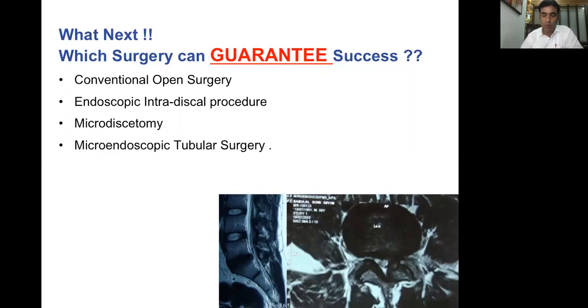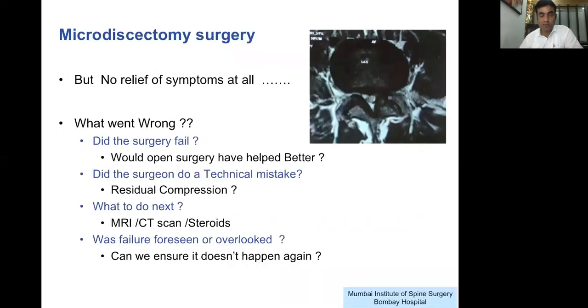Well, to everyone's surprise, this patient underwent a micro-discectomy surgery but unfortunately had no relief of symptoms at all. What went wrong? We had a patient with left leg pain, left-sided disc, left-sided foraminal stenosis, SLR positive — and a newer technique of micro-discectomy was done. Still no relief. Did the surgery fail? Would open surgery have helped better? Was it less decompression due to the micro approach, or a technical mistake, or partial decompression resulting in no relief?